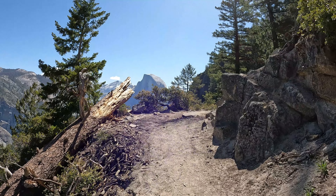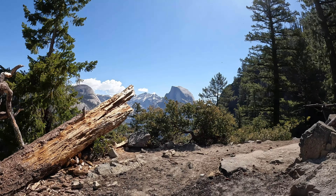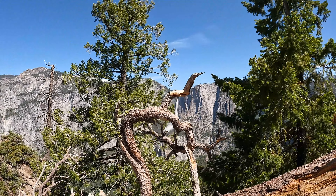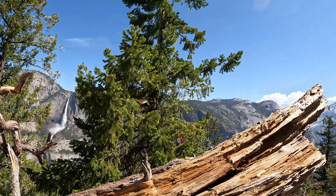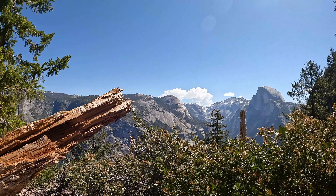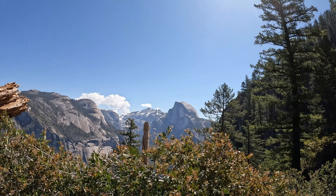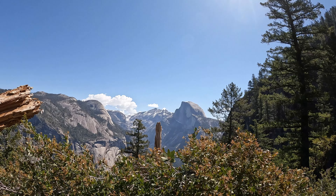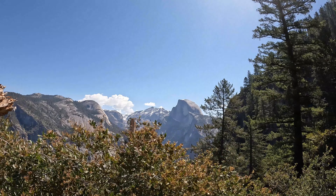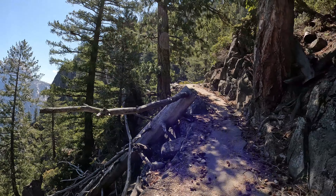We're getting into some good views of Half Dome here. We've got Yosemite Falls over there, Indian Rock — or is that North Dome? — North Dome, Half Dome, Clouds Rest in the background up in the middle. That's 10,000-foot elevation at the top of that. I'm definitely hitting that up as soon as we get a little more snow melt.